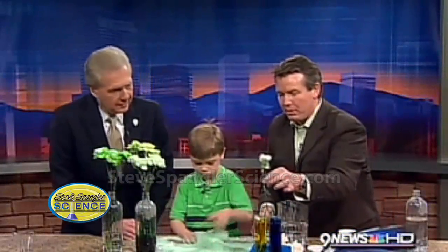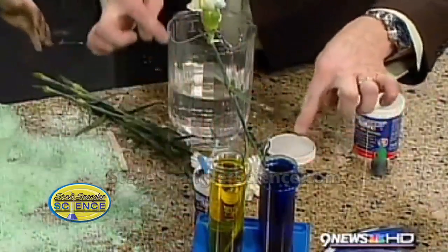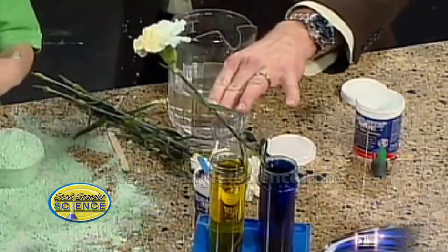Of course we have to have a little experiment. We've split the stem — you might remember we had a guest who showed us how to split the stem. So in this side we're going to have yellow food coloring, and in this one blue. We're going to see if we get green or not — is that fun?